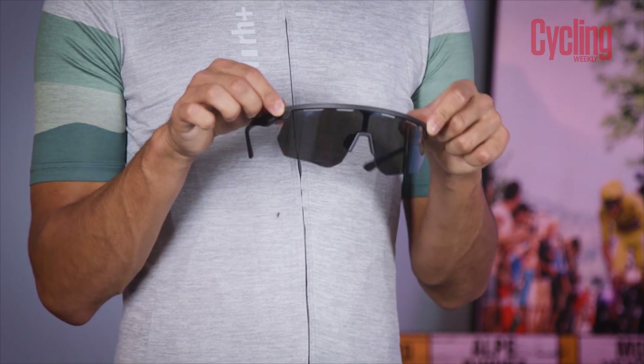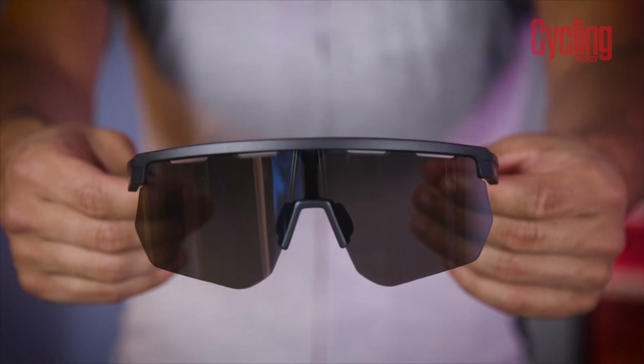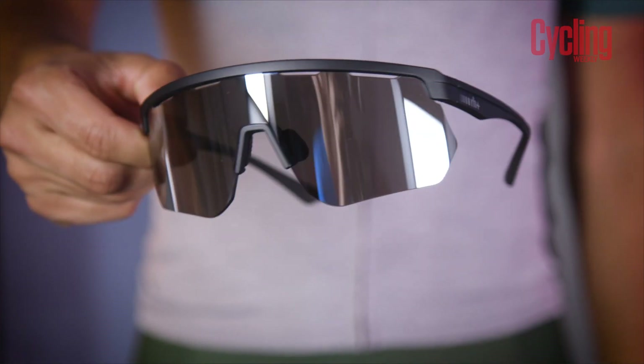RH Plus aren't just about clothing though — they also make sunglasses, and these ones here are actually made of recycled plastic. They feature a modern design with a large lens for unrestricted vision, making for a great pairing with all kits with a subtle and timeless colourway.